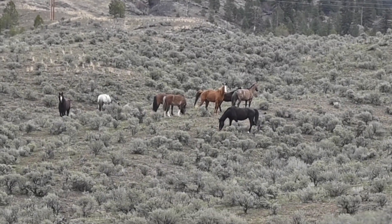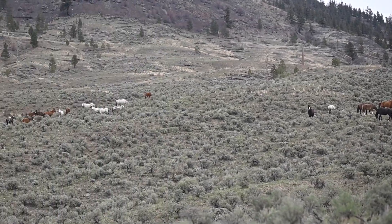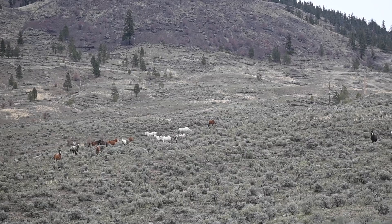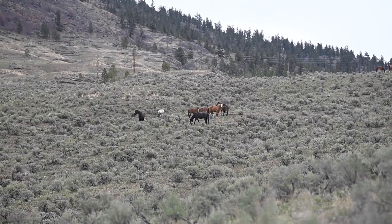That's a stallion on the bottom right there with his head down. There's a little bit more of a herd over there — that's Sage's mom, the bald-faced one. Jordan's telling me that would be Sage's mom.